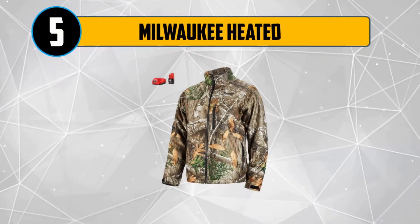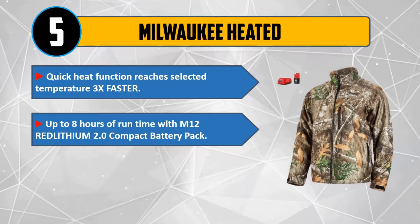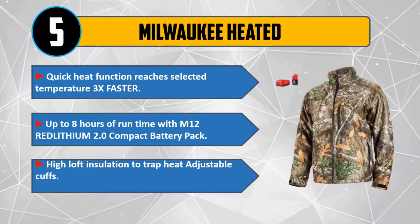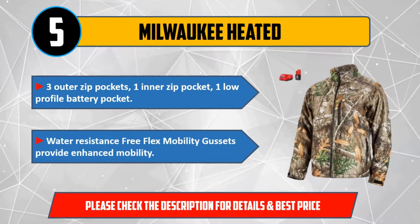Number 5: Milwaukee Heated. Quick heat function reaches selected temperature 3x faster. Up to 8 hours of run time with M12 Redlithium 2.0 Compact Battery Pack. High loft insulation to trap heat, adjustable cuffs, 3 outer zip pockets, 1 inner zip pocket, 1 low profile battery pocket. Water resistance, free flex mobility gussets provide enhanced mobility. Please check the description for details and best price.